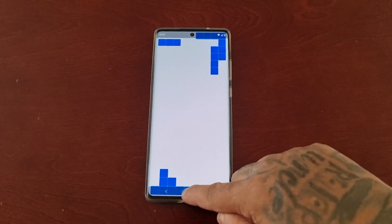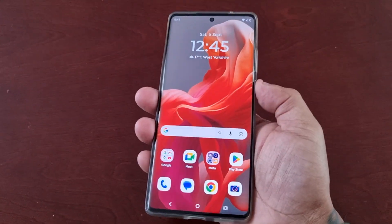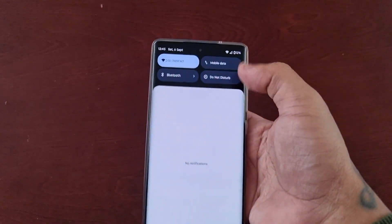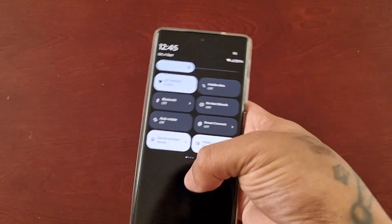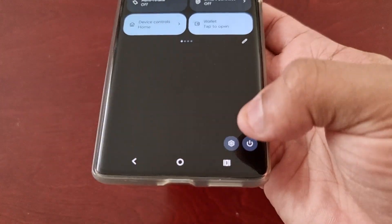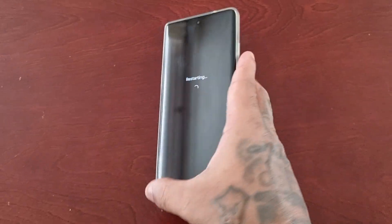There's one way to fix it, but it's a temporary fix, not a permanent fix — and that's to actually just reboot the phone. So if you restart it...